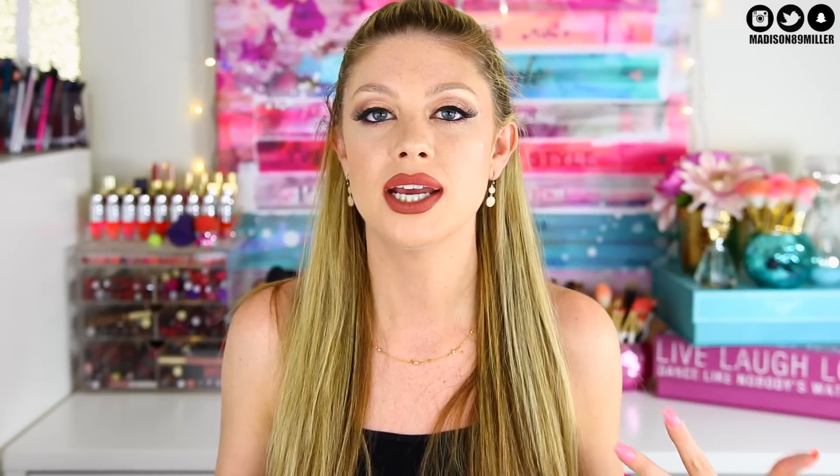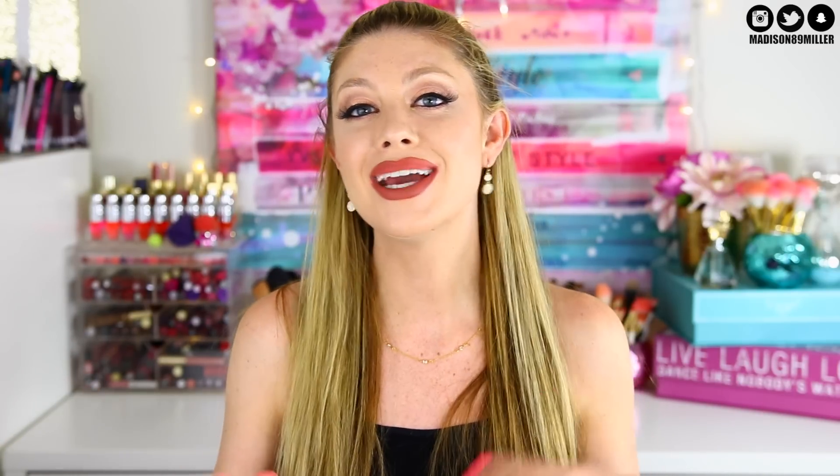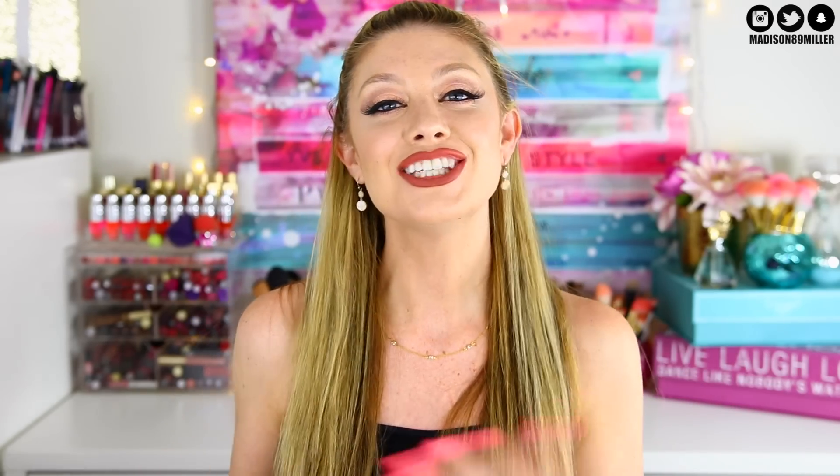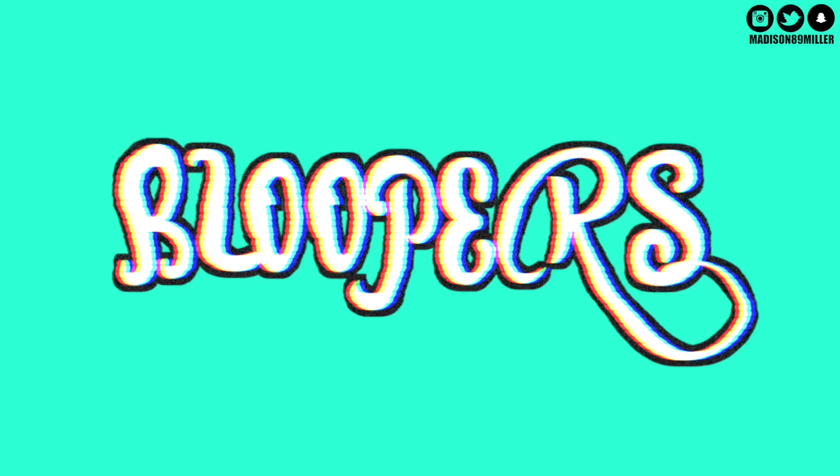Those are all the empties for this video! I'll definitely be doing more empties later, so stay tuned. I love empties videos because you get a full review of products you've actually used up. I'm going to start doing empties at the end of every single month. If you enjoyed this video, give it a thumbs up, subscribe, and I'll see you in my next video!